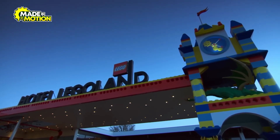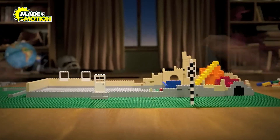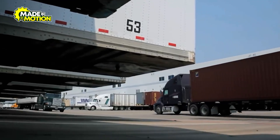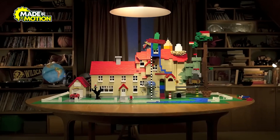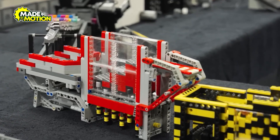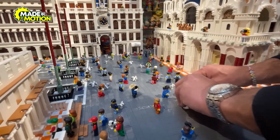Think you know everything about Lego? These surprising facts will blow your mind. If you stacked every Lego brick ever made, the tower would be so tall it could circle the earth five times. Millions of bricks are produced every single day, and when you add them all up, it's hard to comprehend just how many Lego pieces there really are. Red is the most popular color, followed by white and yellow — these vibrant hues are part of the reason Lego sets are so instantly recognizable and loved by fans of all ages.